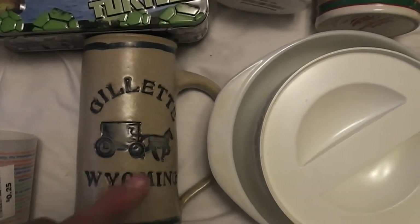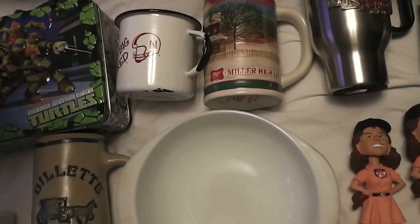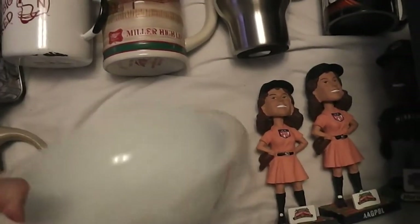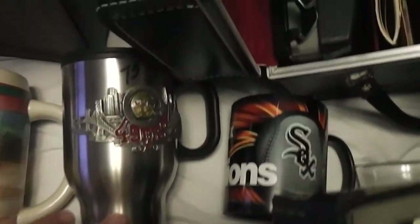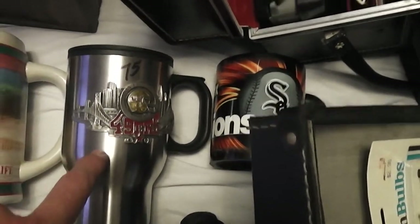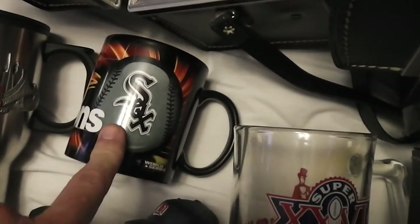I got this Gillette Wyoming Stein for 2 bucks. Then I got this Pyrex for a quarter, and a plain white Pyrex bowl for 50 cents — 75 cents for those two. I paid 50 cents for this Miller High Life Stein at a garage sale. And at Goodwill, 75 cents for this 49ers travel mug, and 75 cents for a Chicago White Sox mug.